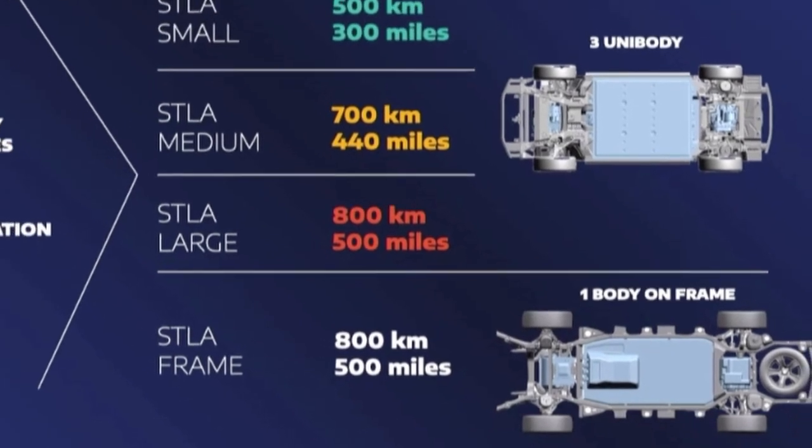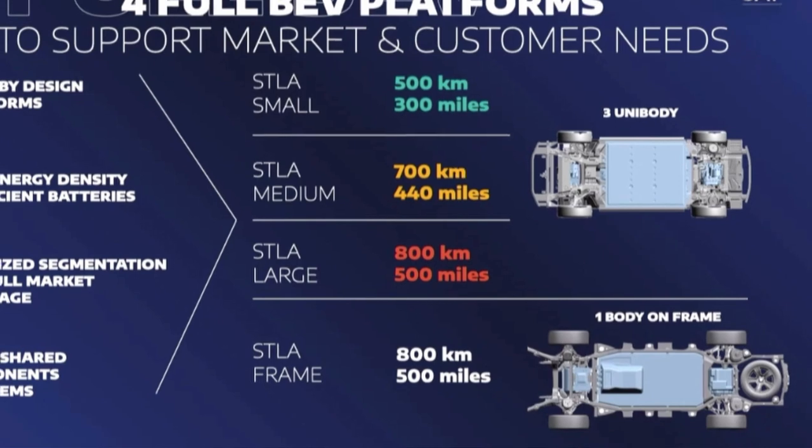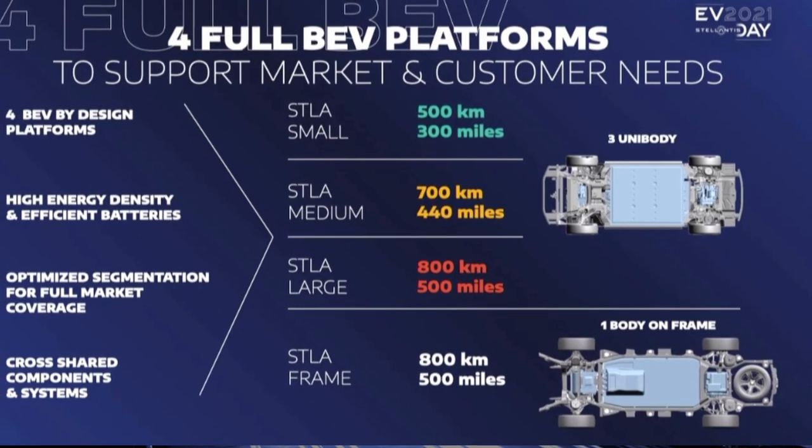We may also see a next-generation full electric Renegade coming. That's pretty much the main Jeep coverage. There's more stuff they mentioned — Fiat will have some EV products on their platforms — but since Fiat is pulling out of the US market, I didn't want to focus on them too much.